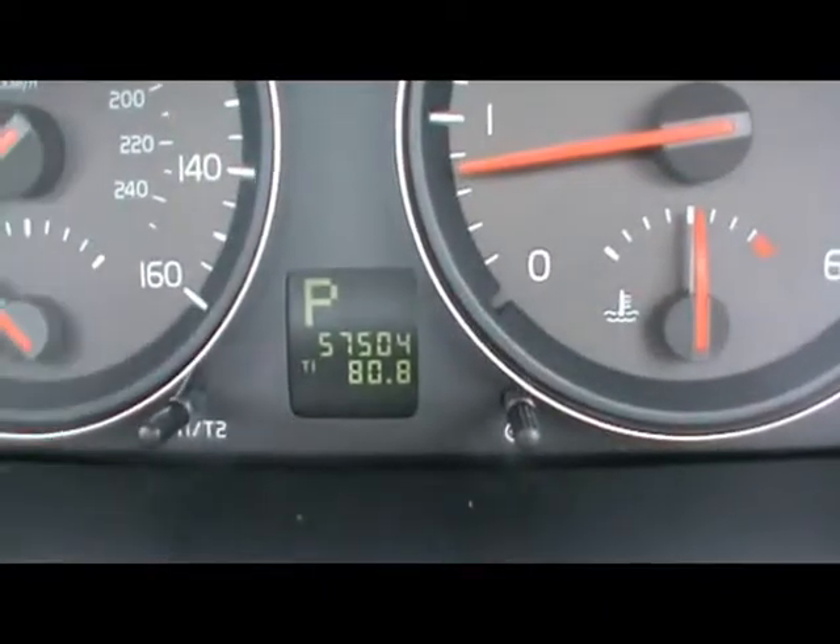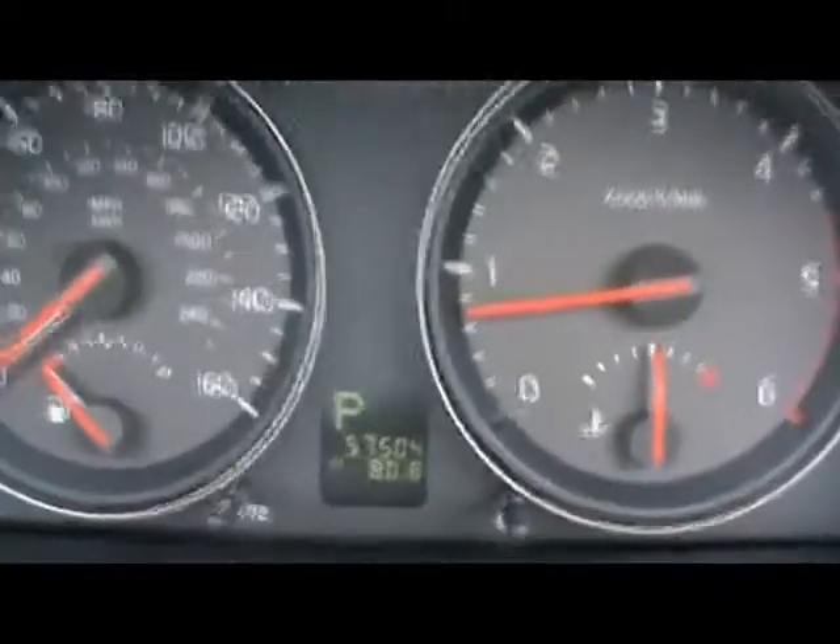Just like that you can see the car has covered 57,000 miles. If you'd like any more information on this car, please don't hesitate to contact us. Thank you for watching.